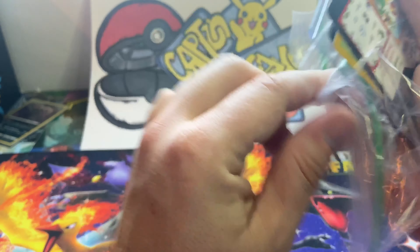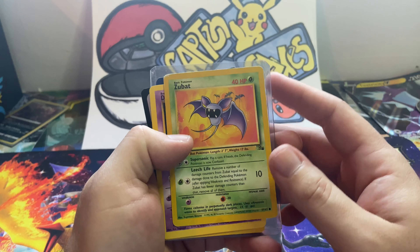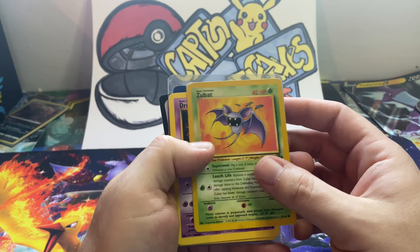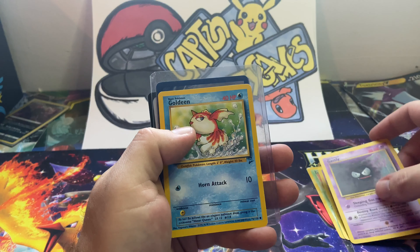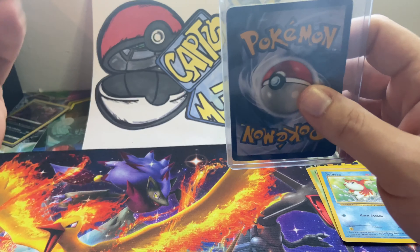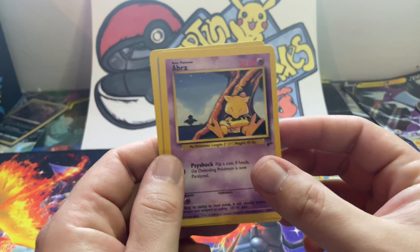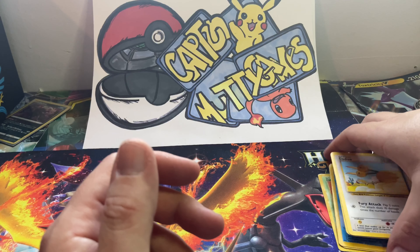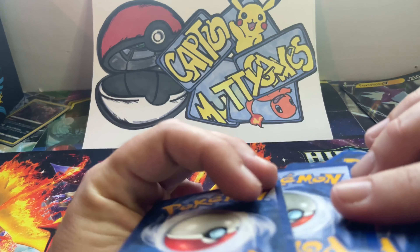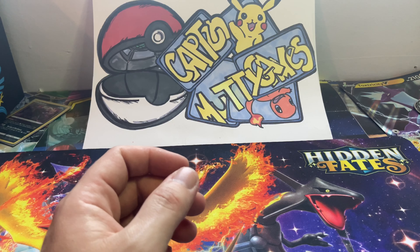We're just going to rip it open. I believe I won these for six dollars in an eBay auction. We got a Fossil Zubat, Base Set 2 Drowzee, Base Set 2 Gastly, Base Set 2 Goldeen, Base Set 2 Abra, Base Set 2 Diglett, and a Base Set 2 Doduo. Some of these have seen better days, but that's okay. I love the cards either way — these are awesome, they're epic.